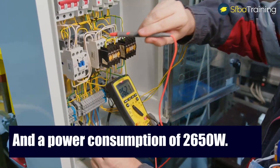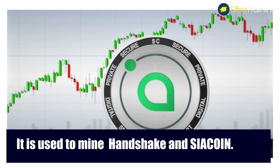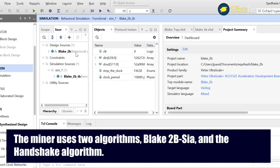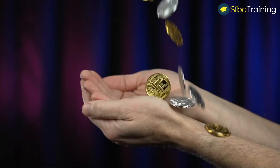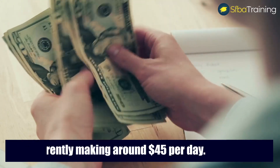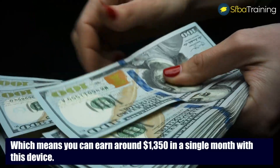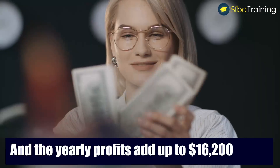The HS5 has a power consumption of 2,650 watts and is used to mine Handshake and Siacoin. The miner uses two algorithms: Blake2B-Sia and the Handshake algorithm, giving users a better chance of mining more crypto coins. It is currently making around $45 per day, which means you can earn around $1,350 in a single month, and the yearly profit adds up to $16,200.